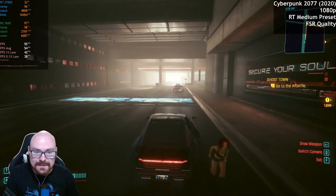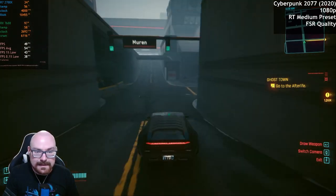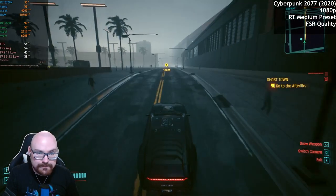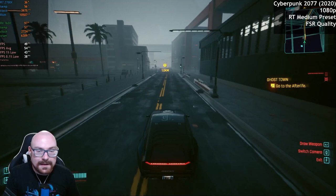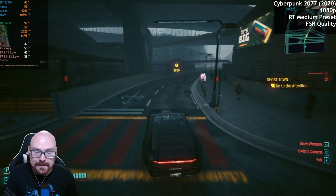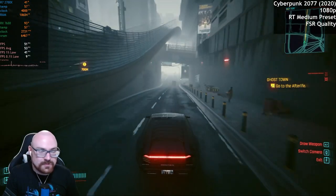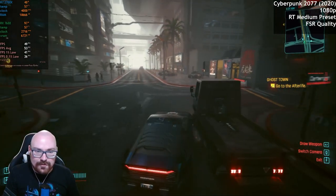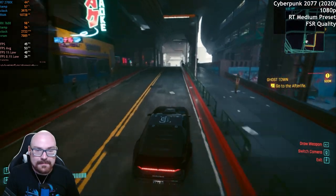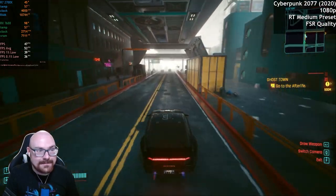Obviously if you want as many frames as possible, you'd have ray tracing off. You can ramp up the settings to maybe ultra — I did actually try ultra and we got about 60-odd FPS, but there was stuttering as the GPU got maxed out. Temperature's doing fine though — we're getting less than 60 Celsius, although I can still hear the fans.